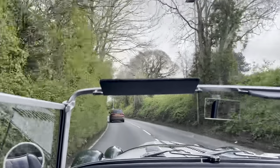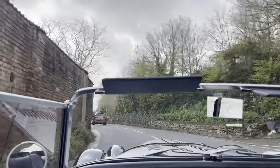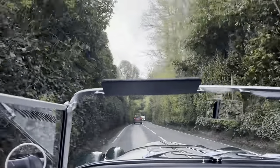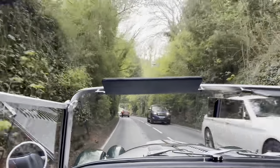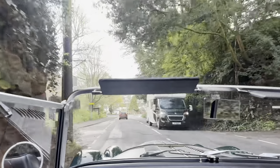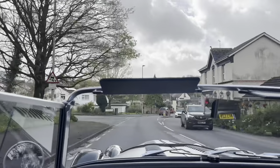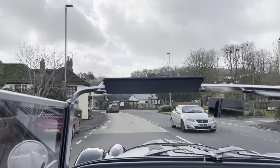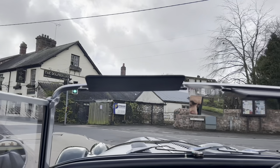A six-speed gearbox — so for touring, you've got plenty of gears to choose from. If you are doing motorway miles, it's going to make a big difference, though you'll probably want to come off and find a nice country road. We've got lots of campers on the way back. We've just finished the Easter holidays down here in Devon, so there are lots of holidaymakers around.